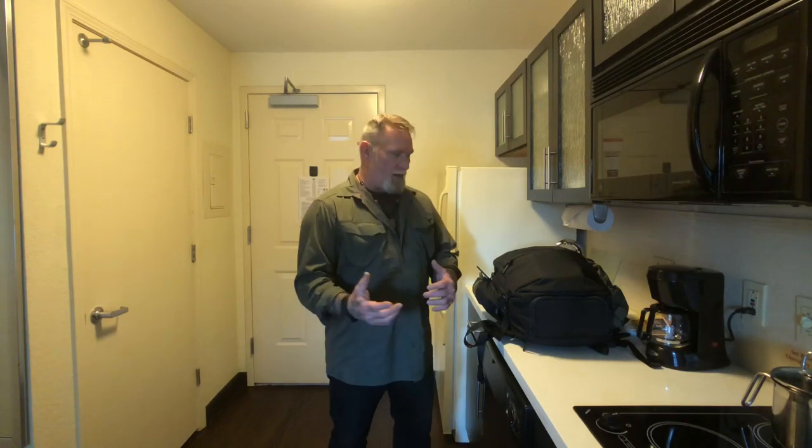Evening guys, I'm Dave Canterbury with Self Reliance Outfitters and the Pathfinder School. I'm sitting in a hotel tonight in Columbus, Ohio with my wife getting ready to leave for Japan for about 10 days. We're starting to do a lot more travel, getting a lot more experience with the whole travel thing and the nomadic lifestyle, and we're trying to cut down on how much we carry.